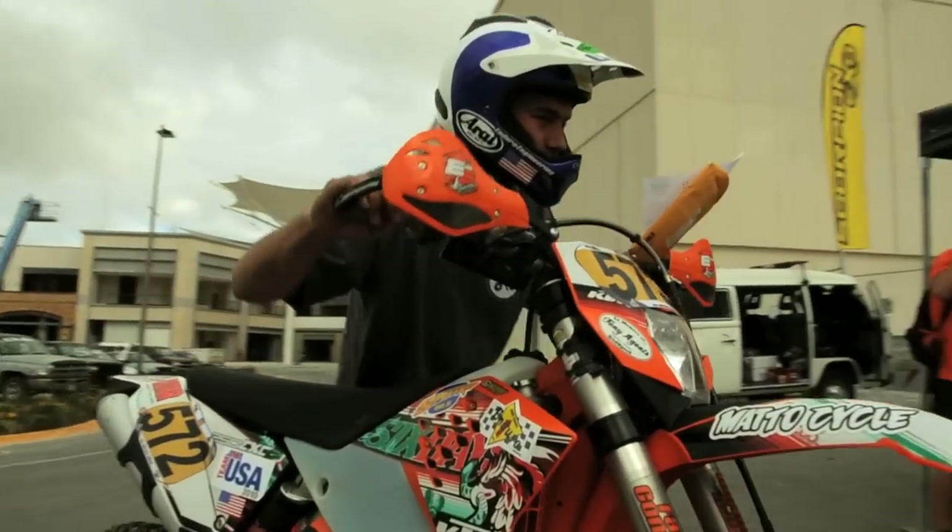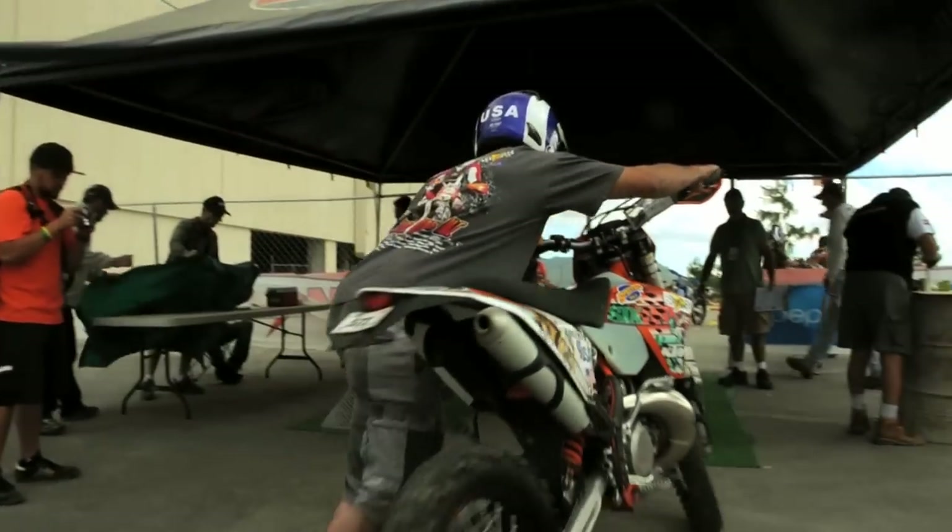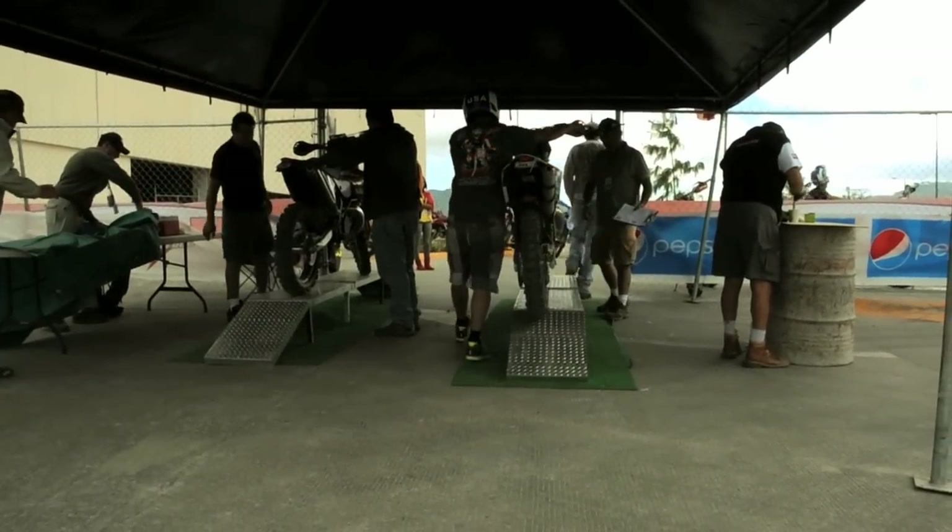It is Friday morning, and the bikes have to go to impound today at 9:50. I'm Gunny Claypool. I'm the director of the ISDE competition for the USA and the jury delegate for the American team. This morning the riders will be going through their technical inspections with their motorcycles, getting ready to put them in the impound and get this race going in the next couple of days.